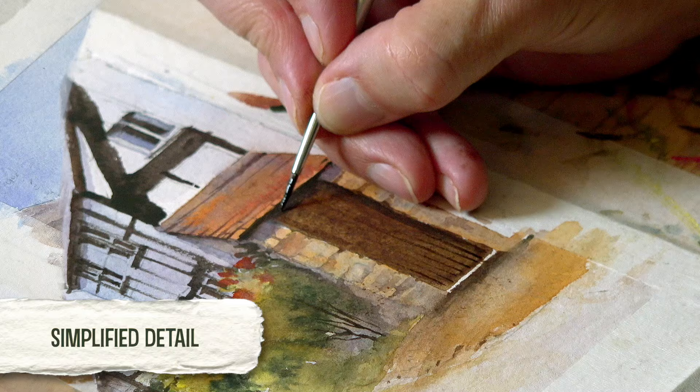So I took the photograph and couldn't wait to get it committed to paper as a tutorial. Hope you enjoy this one.